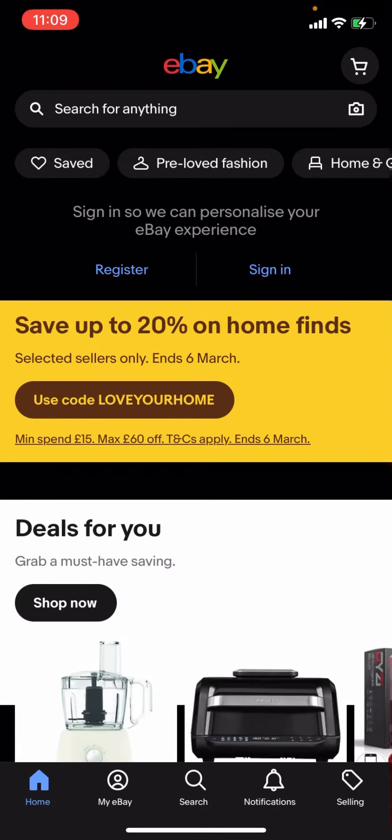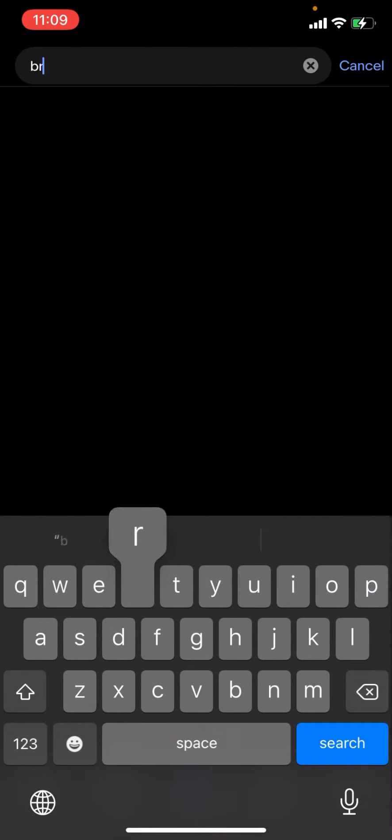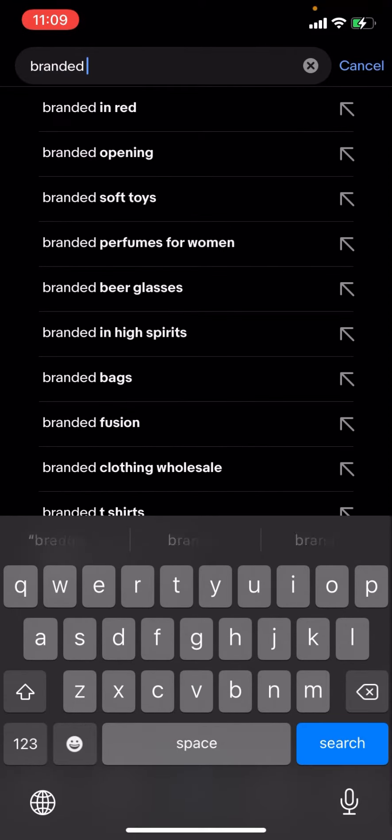Hello everyone, welcome back to another video on the channel. In today's video I'm going to be showing you how you can search for cheap branded t-shirts on eBay. So you can see here I'm on eBay right now — I'm just going to click on search and type up branded shorts.